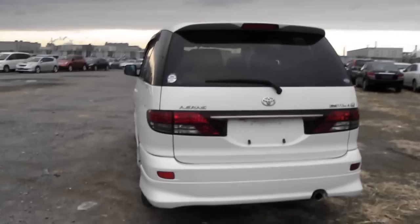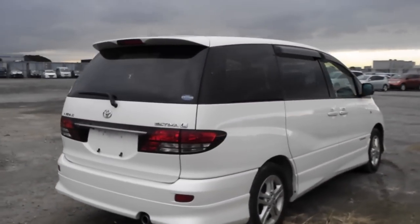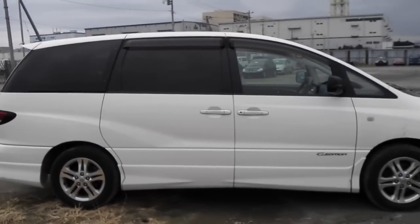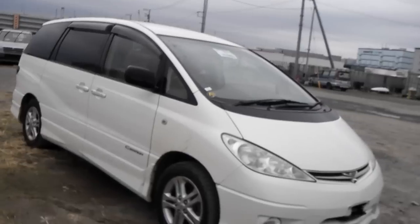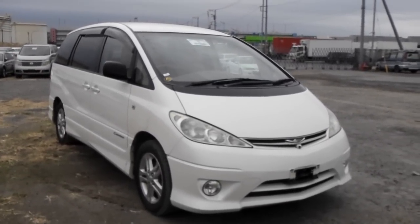Very very clean car, non-accident. Not a mark on the vehicle, just really a knockout clean condition. Bought it straight from the dealership that had this on the front line.